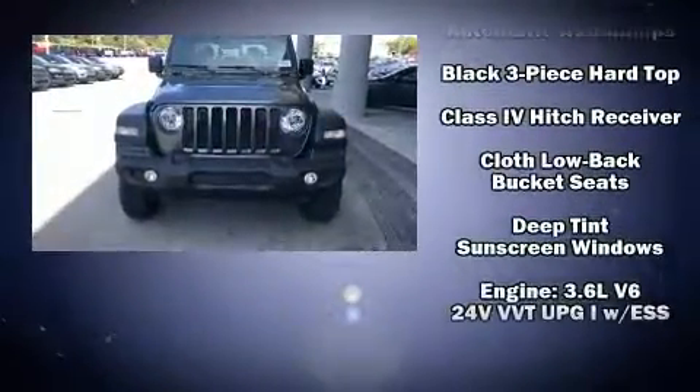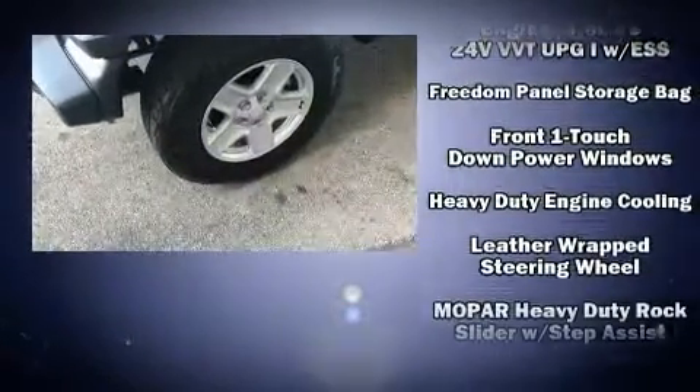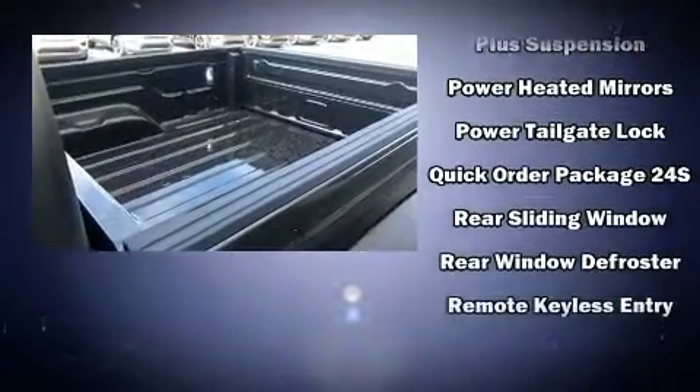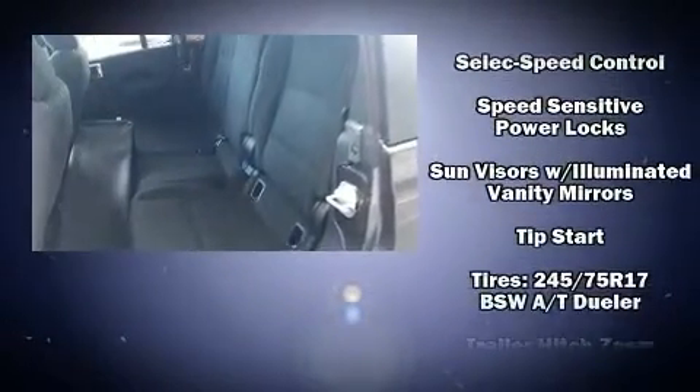Jeep also prioritized safety and security with features such as dual front impact airbags, integrated rollover protection, traction control, a panic alarm, and four-wheel disc brakes with ABS. Brake Assist technology provides extra pressure when applying the brakes.